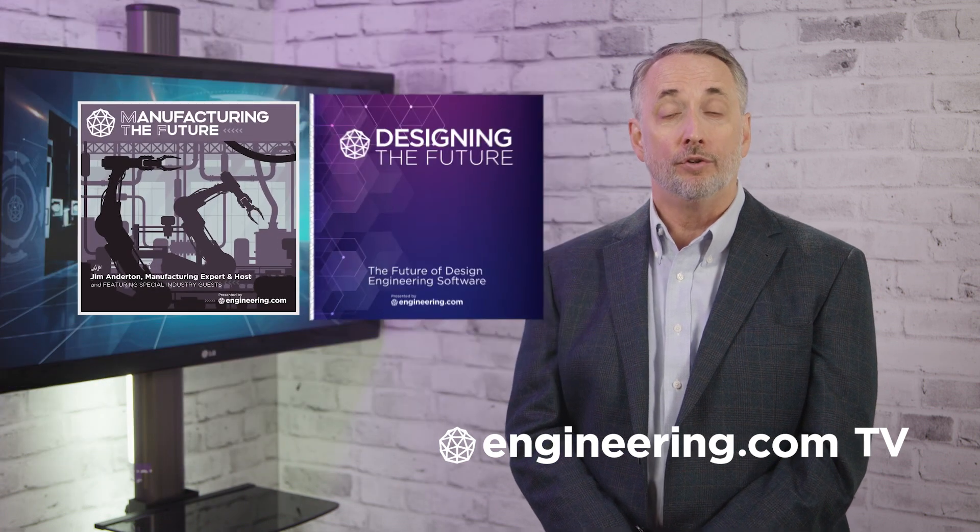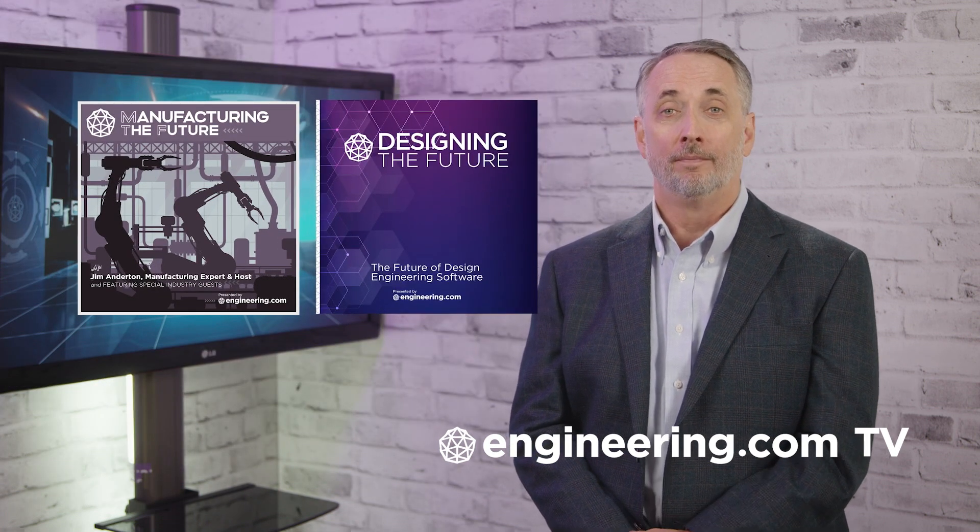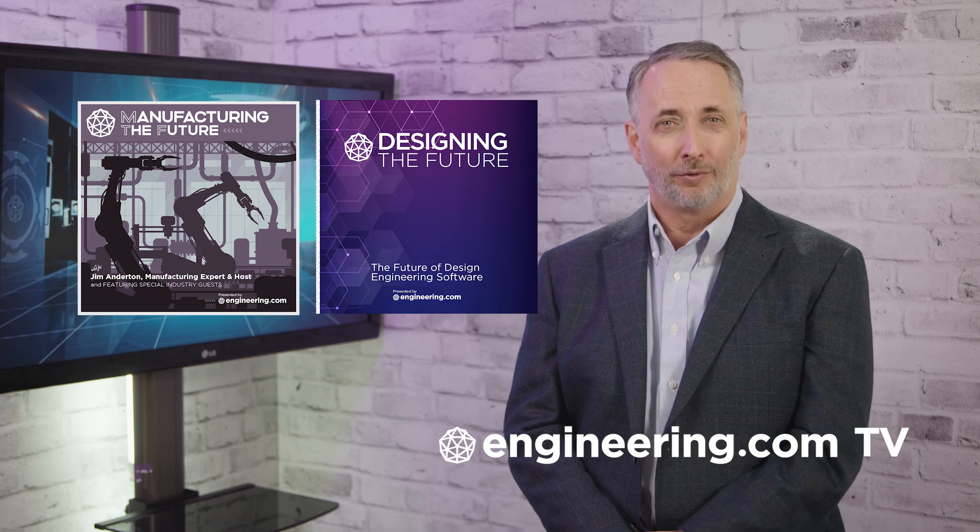That's it for today's episode of This Week in Engineering, brought to you by Engineering.com. For our deeper engineering series, visit www.engineering.com/tv for exclusive shows like Manufacturing the Future and Designing the Future, not found on our YouTube channel. The links are in the description below. Thanks for watching.